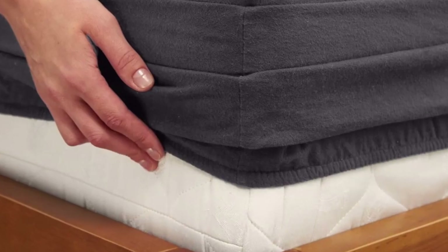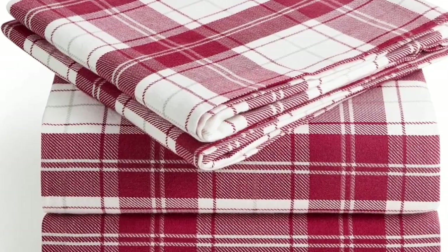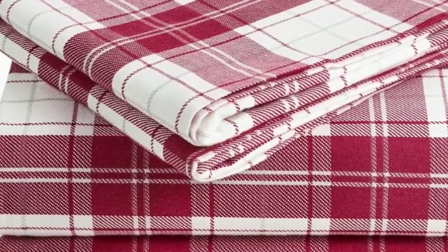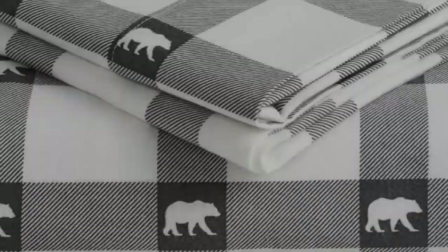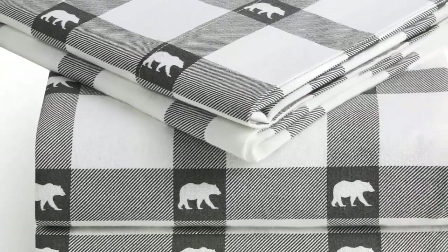What makes the Milani Flannel Sheets stand out? Available on Amazon, these sheets are affordable and accessible. The fitted sheet's deep pocket accommodates mattresses up to 16 inches tall and should stay secure through nighttime tossing and turning. In addition to many classic plaid patterns, Milani offers several solid color options. You're sure to find something that suits your style.